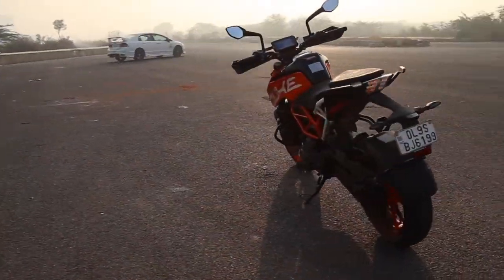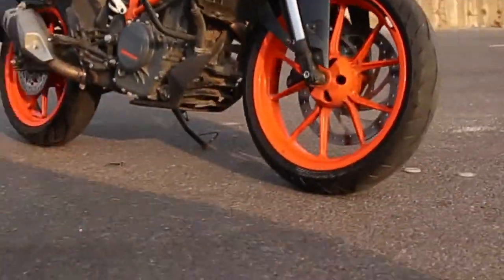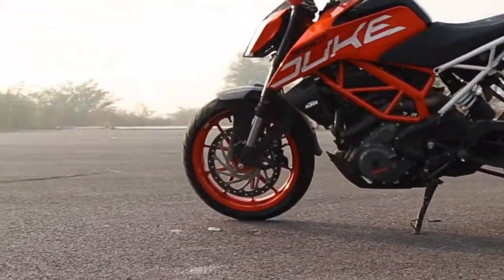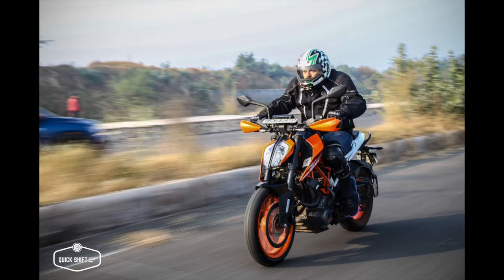The weight is really low so you can flick it into corners — it's really nimble, and I urge everyone to actually try it out to know just how nimble the bike actually is. The next pro is that TFT screen. It doesn't sound very significant, but that TFT screen accomplishes so much. I just think KTM needs to add GPS navigation on it, and it'll be the best feature ever.